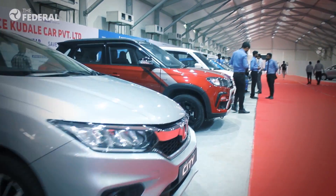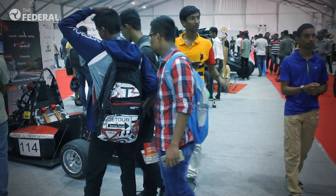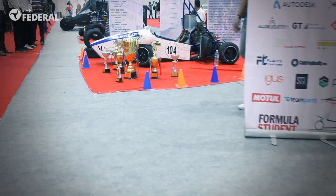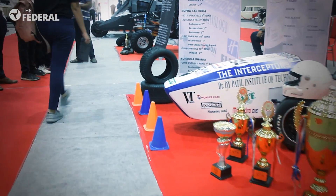Apart from showcasing cars and motorcycles, the 2019 edition of the Pune Motor Show gave an opportunity to engineering students to exhibit their formula-style race cars. Several such cars exhibited at the event gave the audience goosebumps with their roaring engines ready to hit the track.